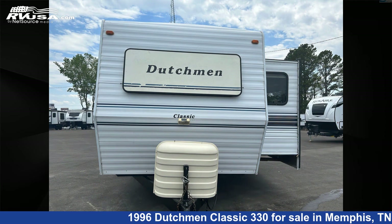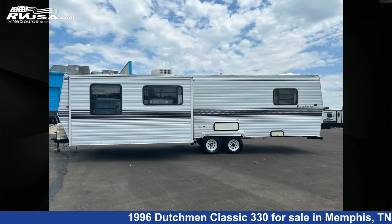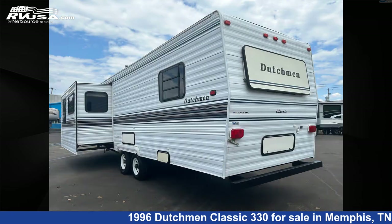This used Dutchman is 35 feet 0 inches in length and features one slide out, a blue and brown interior, and sleeps 6. The unloaded weight of this 1996 Dutchman Classic 330 is 5,590 pounds.